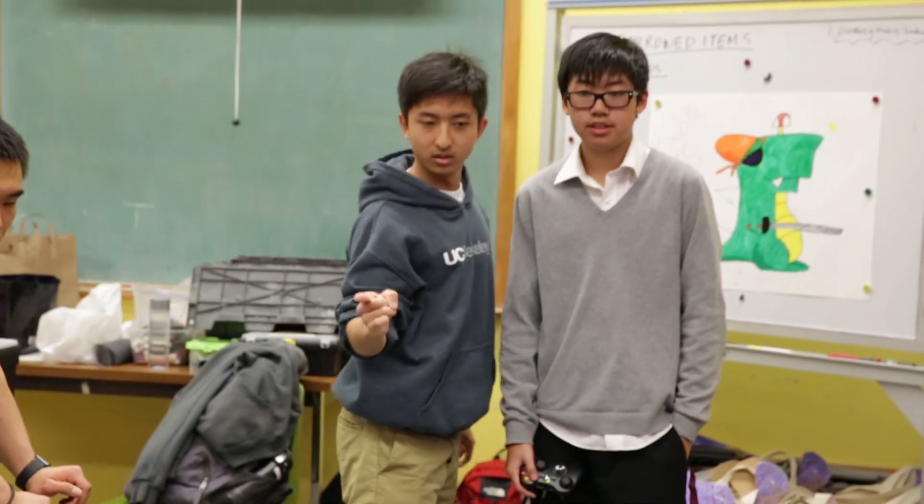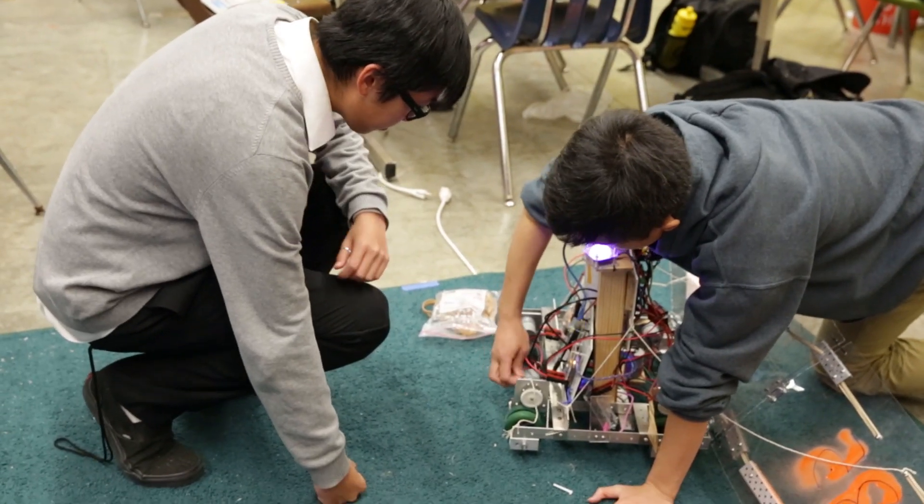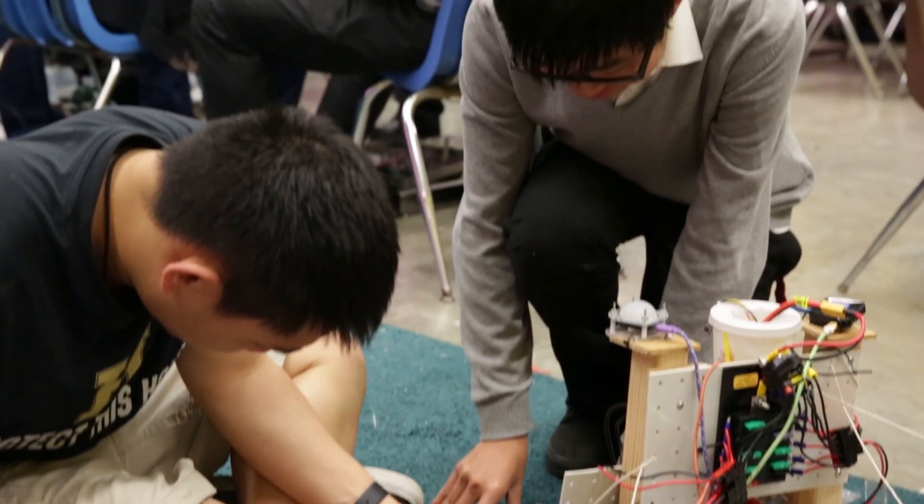I really love mentoring kids, especially being an engineering major and this being a robotics competition for high schoolers. It kind of takes both the things I love and puts them into one awesome thing.